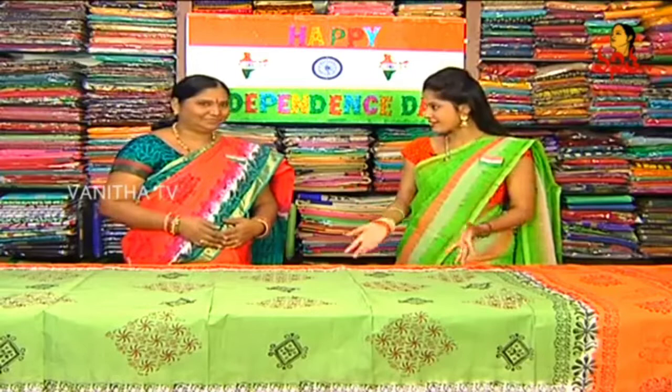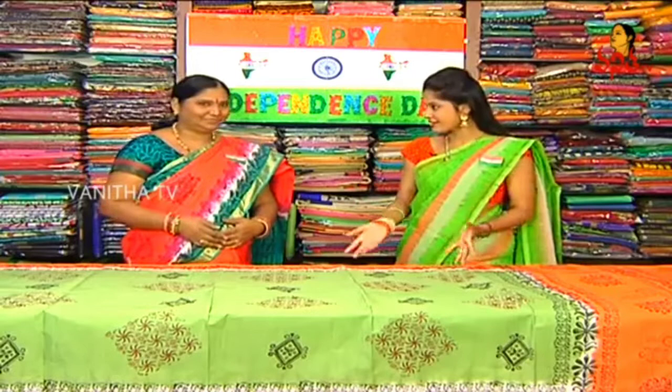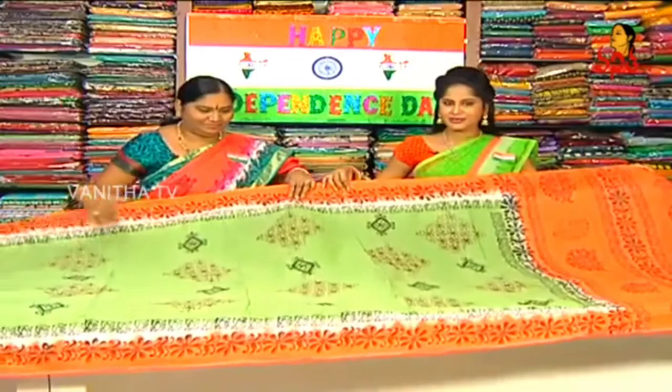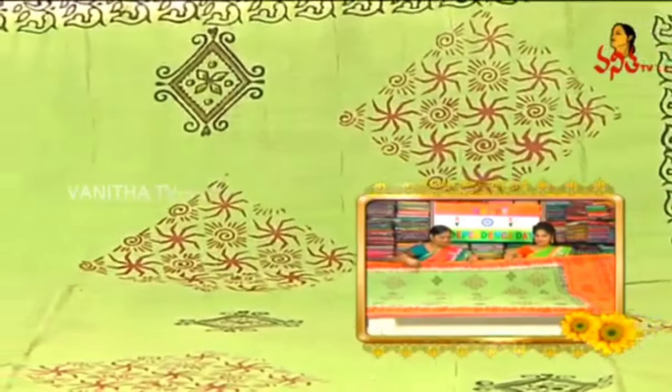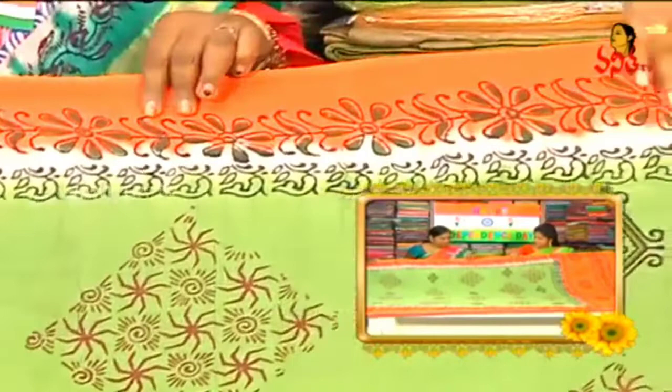We will see the bold collections here. Our first saree is Pallavi Cottons. We will see a beautiful saree in Pallavi Cottons. We have the flag color combination — orange, white and green. We have a pink border, with a nice handprint flower design and creeper design.